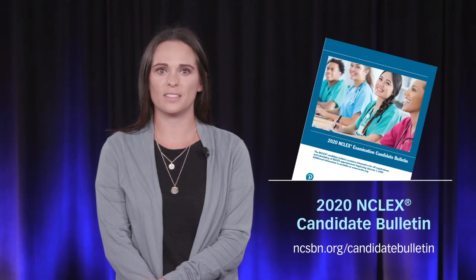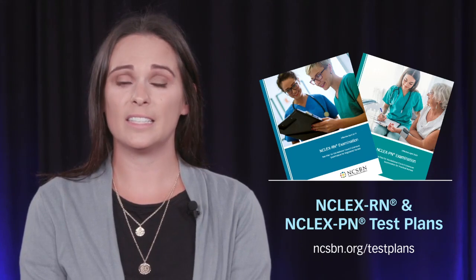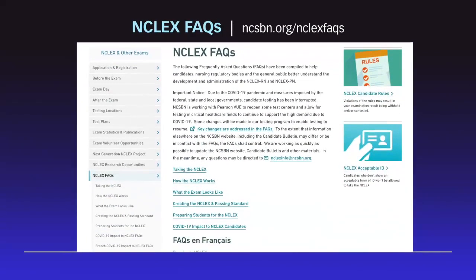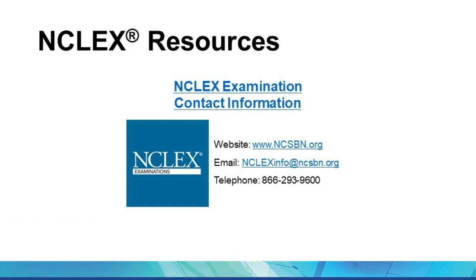First is the candidate bulletin, which serves as a guide for the entire exam process including how to register, the NCLEX candidate rules, and results processing. There are also NCLEX test plans that serve as blueprints outlining the content areas candidates are tested on — it is highly recommended candidates review these prior to exam day. NCLEX candidate tutorials are available to help candidates become familiar with the Pearson VUE software. The NCLEX FAQs help candidates, nursing regulatory bodies, and the general public better understand the NCLEX exam. We are available Monday through Friday, 8 a.m. to 5 p.m. Central Time to answer any questions or concerns.